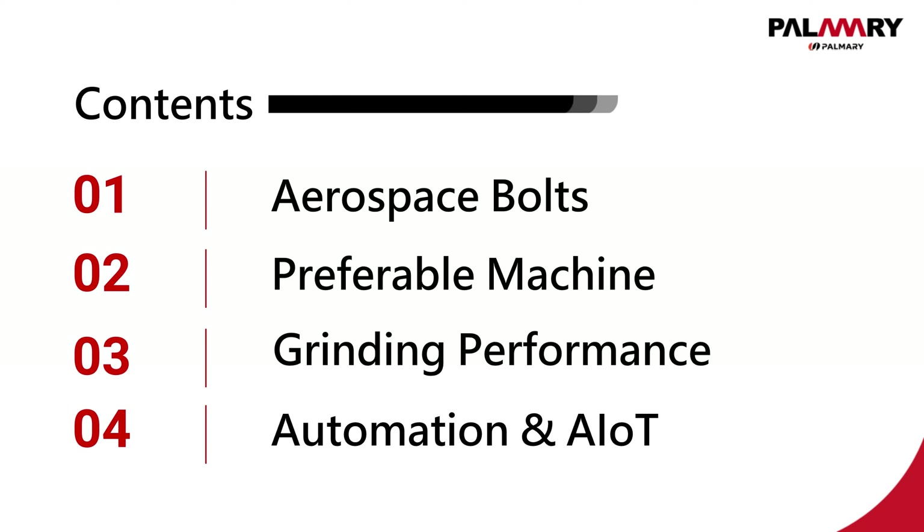The following content will be divided into four sections. First, what are aerospace bolts used for? Second, preferable machine. Third, grinding performance. Four, automatic solution and AIoT.